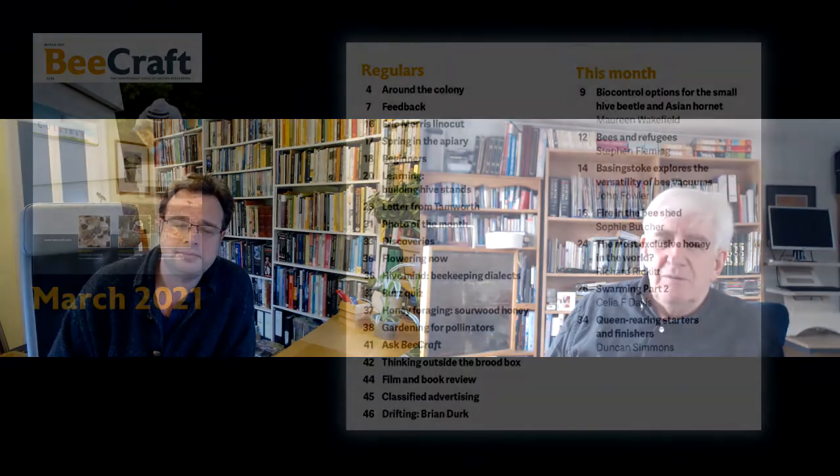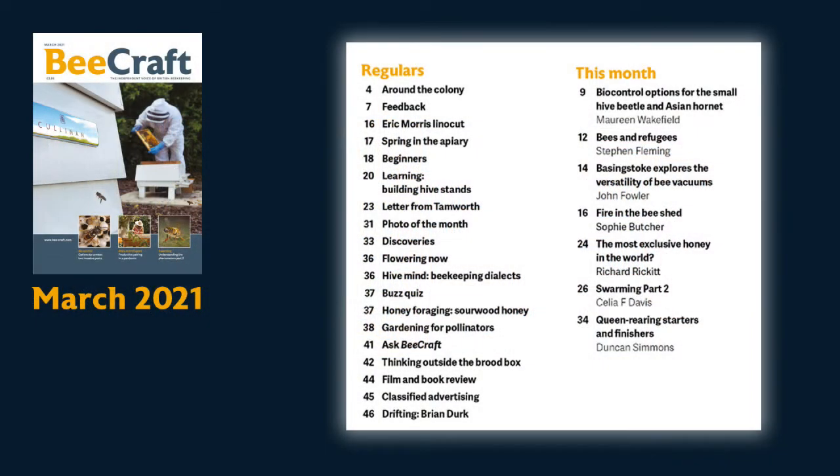Hello, I'm Stephen Fleming, co-editor of Beecraft. And I'm Richard Rickett, the other co-editor of Beecraft. We thought we would start to issue some little advanced notices about what's coming up in Beecraft just before it hits your doormats. So this is the first of our clips going on social media. Do give us feedback — just tell us what you would like to know about the magazine. We always want to hear that.